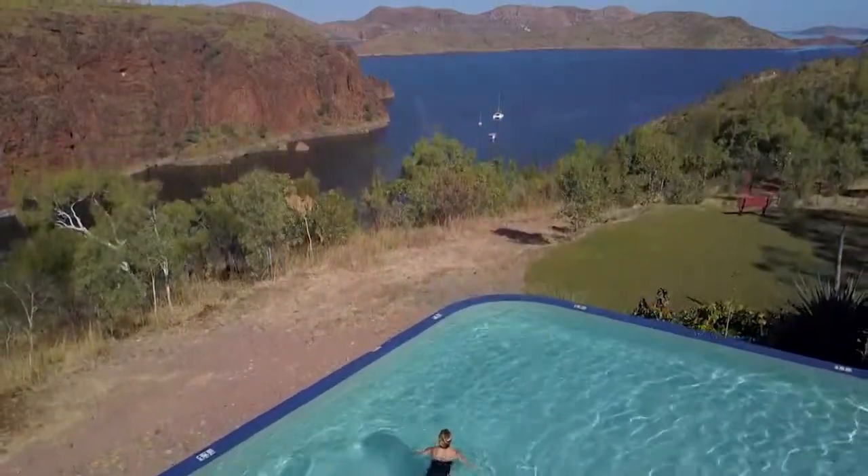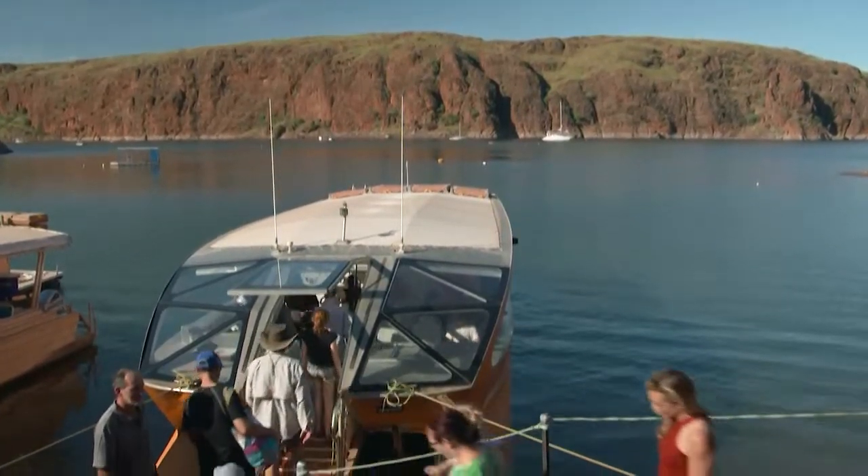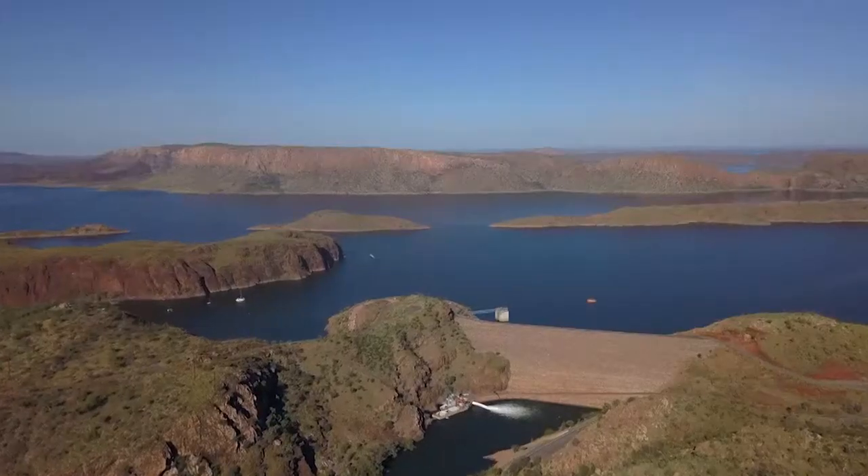Entry fee to this pool includes the Lake Argyle Sunset Explorer Cruise. A treat today — our guide is Charlie Sharp. He runs this tour company and lives and breathes Lake Argyle, and knows more than just the stats of this amazing feat of engineering.